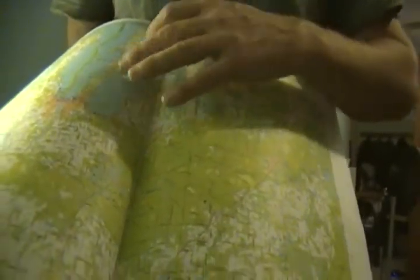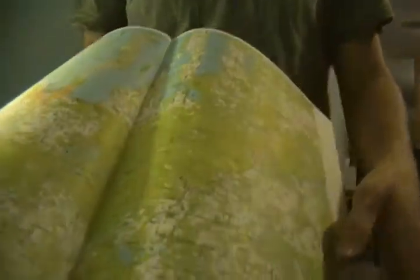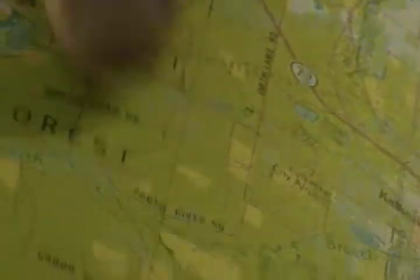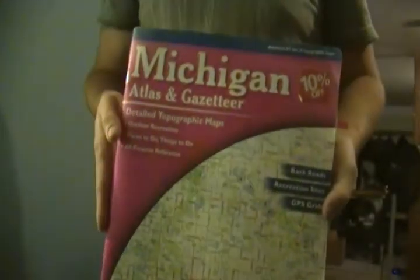Right here is Torch Lake, right here is Grand Traverse Bay — West Bay, East Bay, Lake Leelanau. It shows you all the lakes. And if you look real close, you can see all the creeks. There are a lot of creeks that run right through the state property. This right here is actually the North Branch of the Boardman River. Anybody in Michigan knows about the Boardman River. So that's one more route you can go for finding streams on state land — just a regular Michigan Atlas.